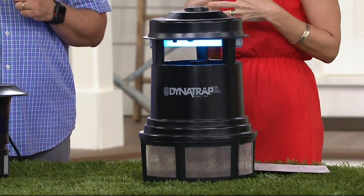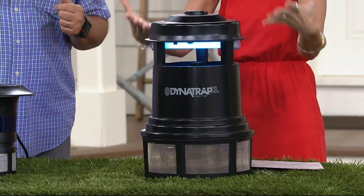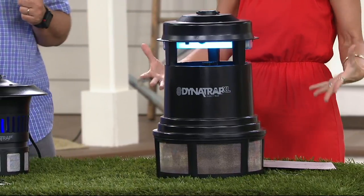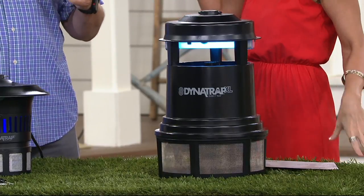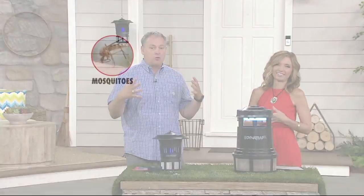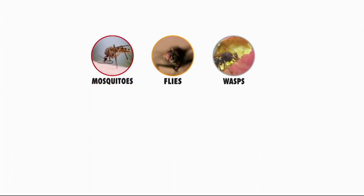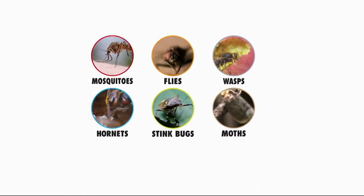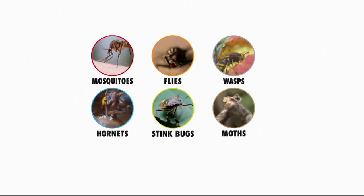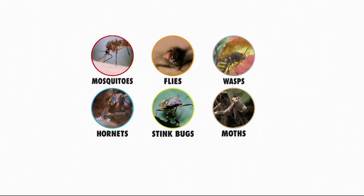It's really not making any noise — I see a light, so what is it doing that's helping to rid my yard of mosquitoes? There are six nasty pests: mosquitoes, flies, wasps, hornets, moths, and stink bugs. Those six pests are drawn to us as human beings for three reasons: light, warmth, and carbon dioxide.